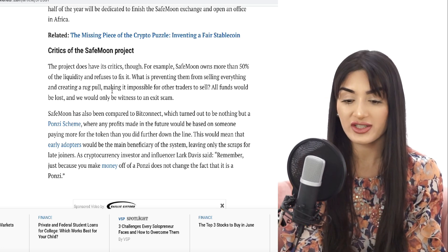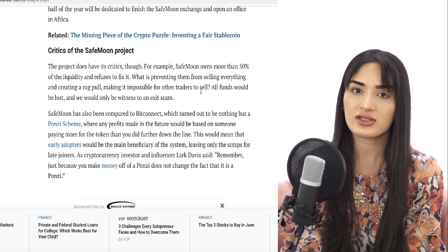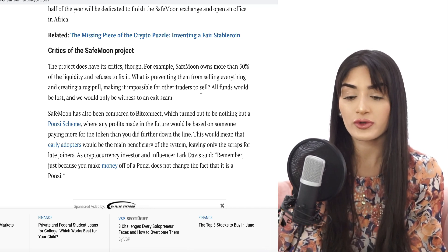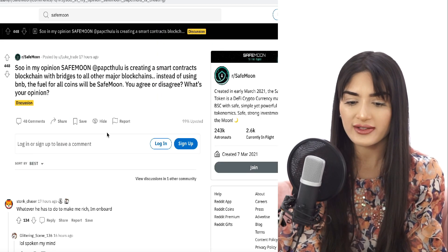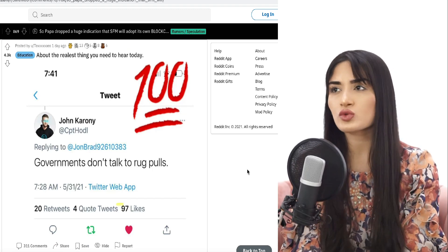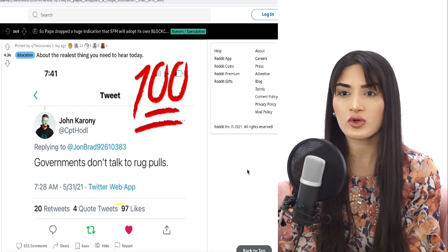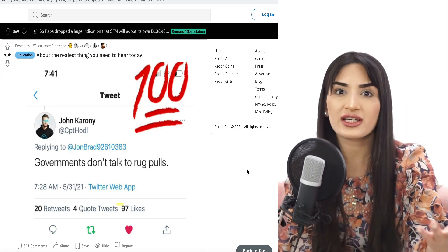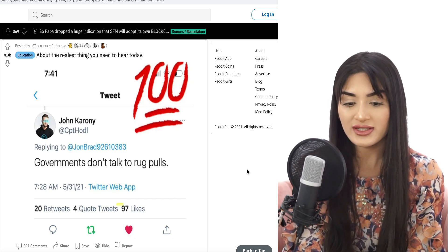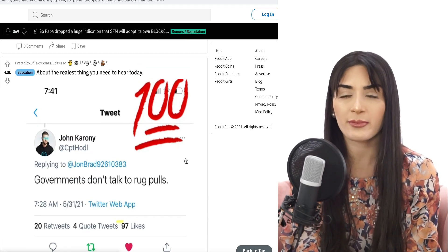If they sell, there's more circulating supply and the price decreases — that is the fear. But we've seen such a strong community and SafeMoon's management team show real integrity. I really do believe this fear of a rug pull is FUD, because no cryptocurrency team would be speaking to governments and getting involved in country-level projects if it were a ponzi scheme. John Caroni even tweeted that governments don't talk to rug pulls.